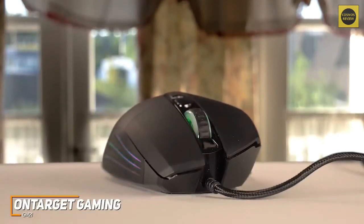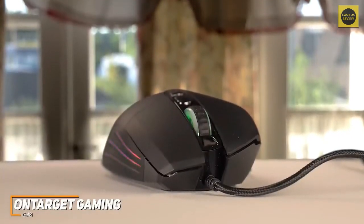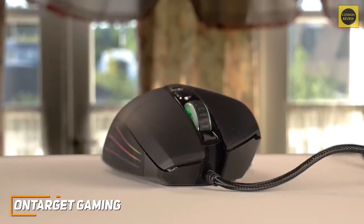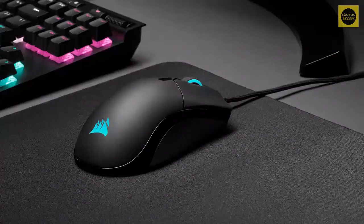The On-Target Gaming GM21 is an impressive, inexpensive option with a surprisingly robust feature set for the price. If you're on a tight budget or game more casually and don't need all the high-end bells and whistles, this is going to be the perfect gaming mouse for you.